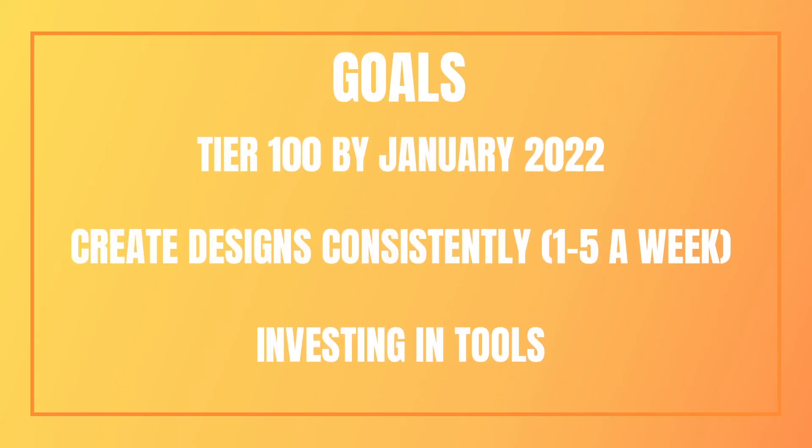Finally, a few goals — just targets to keep myself consistent. The first is to be in tier 100 by January 2023. I think this is an achievable target; I should ideally already be in tier 25, but all I can do is focus on what I can control. I can do this by creating designs consistently — one to five a week I think is manageable — and swapping any designs that aren't selling well. I'm also going to invest in tools such as Merch Informer or other tools to help with niche research and keywords. I might not be earning hundreds or thousands yet, but we all have to start from somewhere, and it definitely has massive potential.